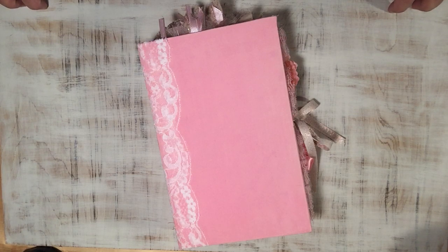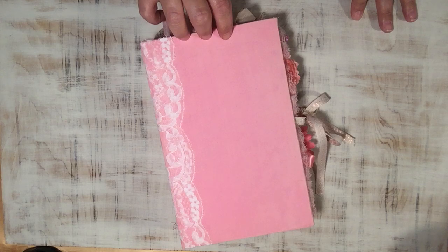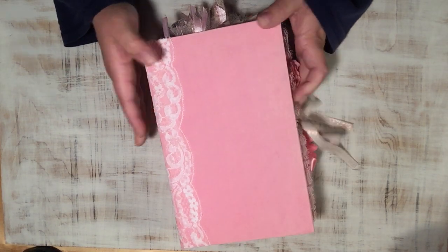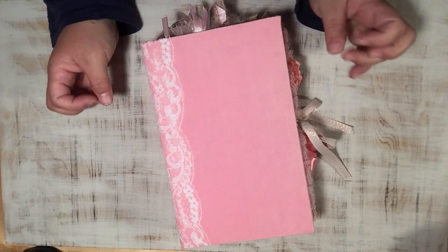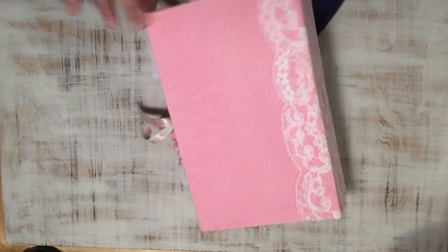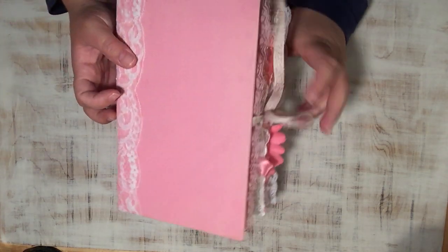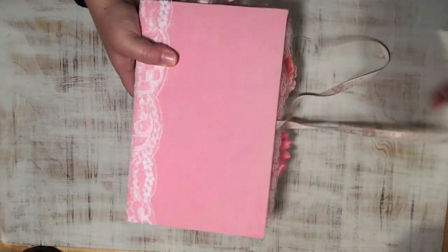So I played around, experimented, and came up with my own way to make a fabric covered hardcover book. It is hand painted, distressed, worn, and vintage. This is a custom order — she wanted pink and shabby chic, said I could use black and gold accents, but mainly wanted different colors of pink and lace. It's all hand painted, it's a hardcover, there's lace on the spine, and a tie closure with the ribbons.